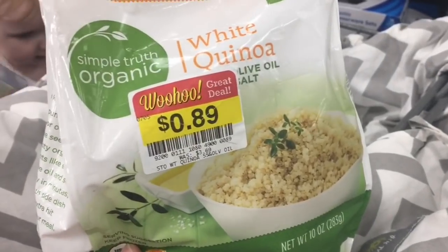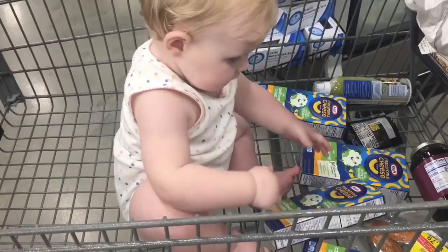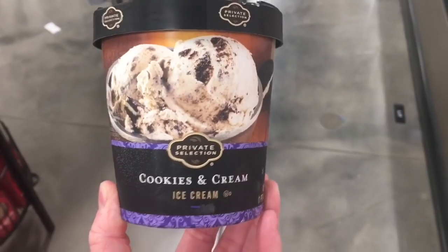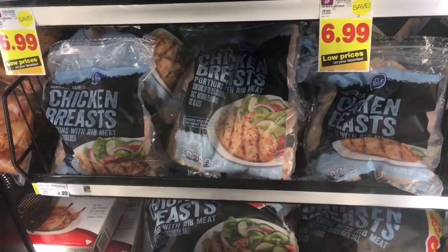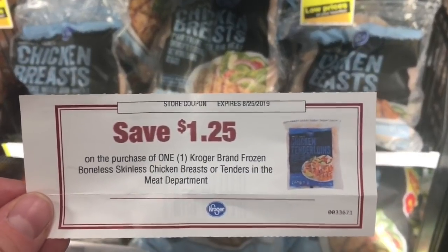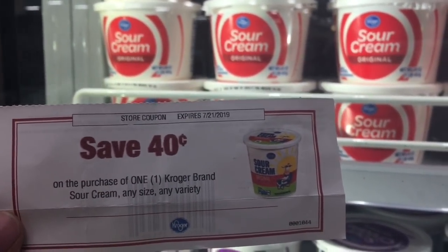We found this cane water on clearance for 89 cents — it was $3.69. Aria's never had this so we're gonna get it so she can try it. I have a digital coupon for free private selection ice cream, so we're gonna get the cookies and cream one. I'm gonna get a bag of frozen chicken breast because I have this best customer bonus coupon for $1.25 off. I'm also getting some Kroger sour cream because I have a best customer bonus coupon for 40 cents off.